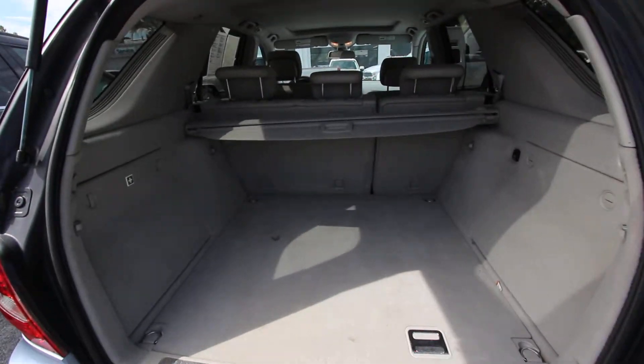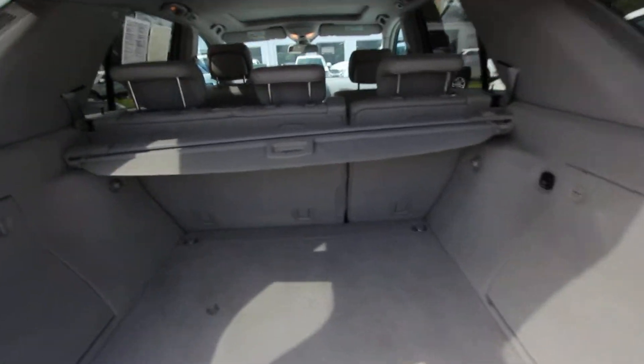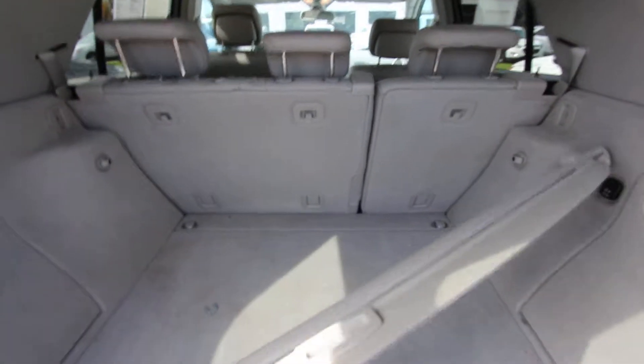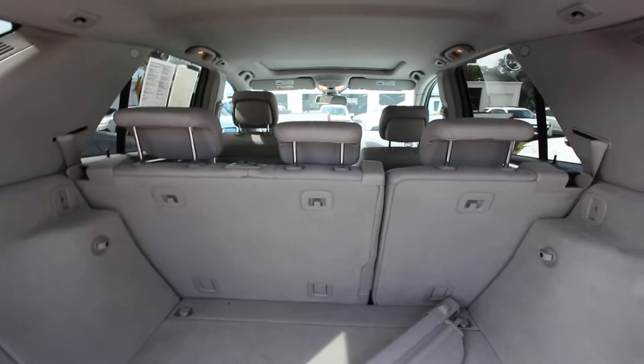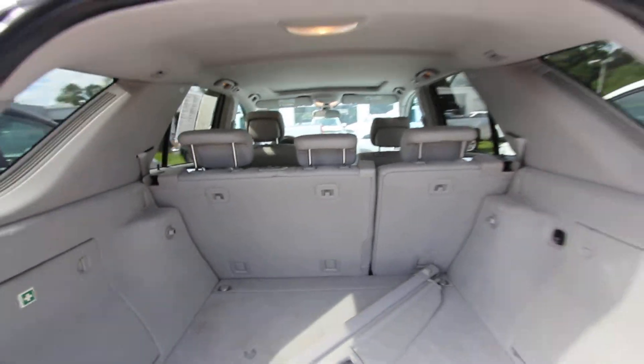Does not come with third-row seats, but plenty of rear storage space in the back. There's a 12-volt outlet, and a little cargo cover right there. Just needs to be popped in place. The back seats do fold down — 40/60 back seat split. Not bad.